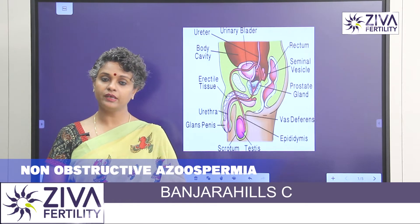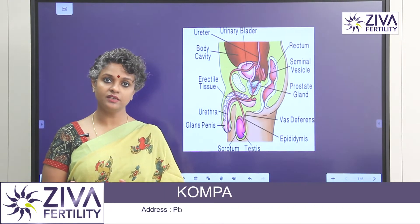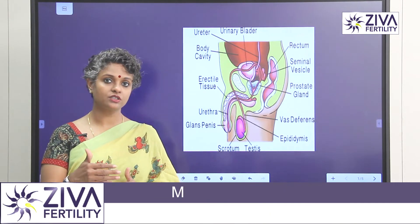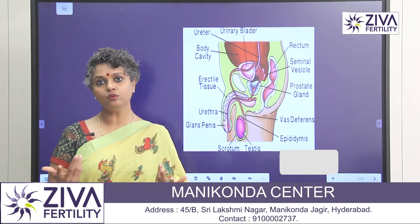Non-obstructive Azoospermia is where the causes are other than obstruction — that is, sperms are not produced, not because of obstruction, but because of problems with the generation of sperms itself, due to many causes.